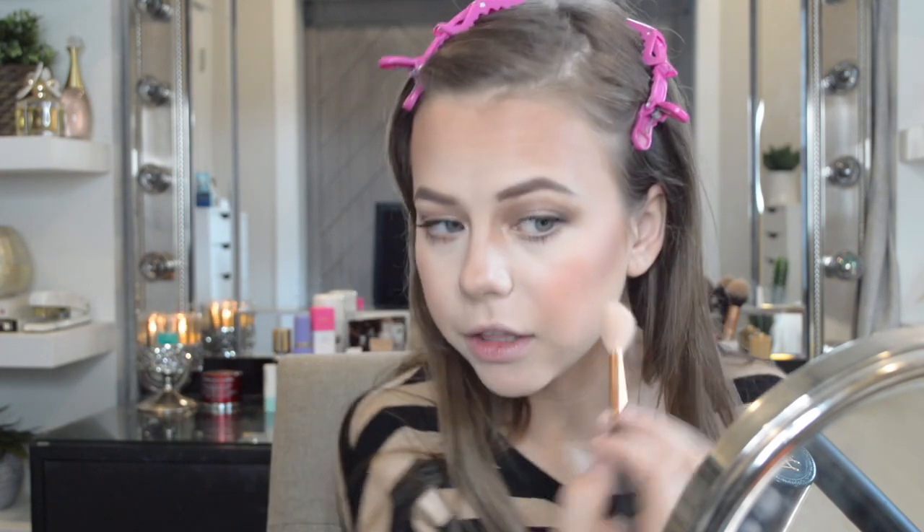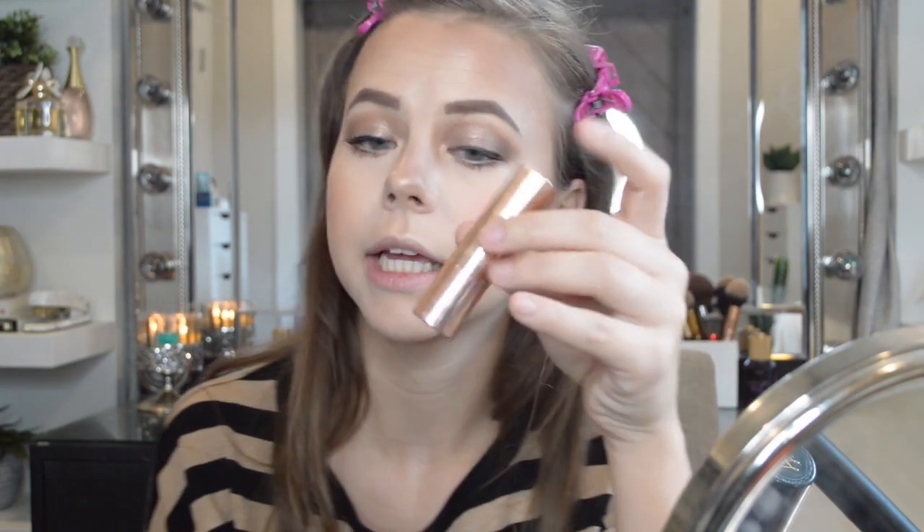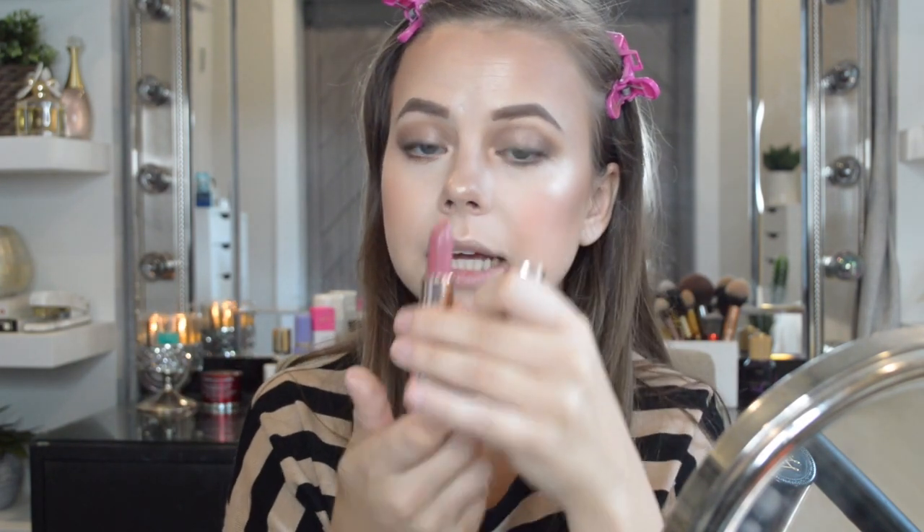Then I'm going to use the Anastasia Amrezy Highlighter — you guys have seen this everywhere — and just apply it. It's beautiful. I've also been posting my Bali videos when I can get a chance to edit them — Bali was so beautiful and I already want to go back. Next I'm going to go into this ColourPop lipstick in Still Crazy — these lipsticks are so creamy and they actually last a really long time on your lips.